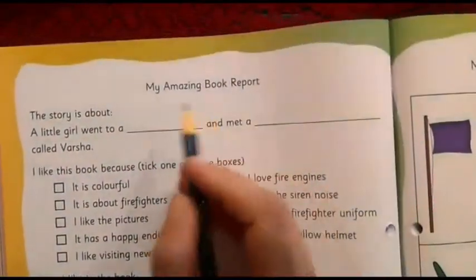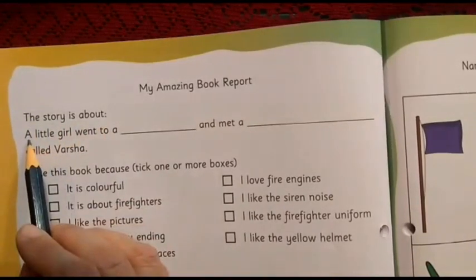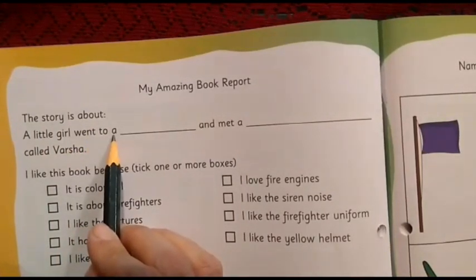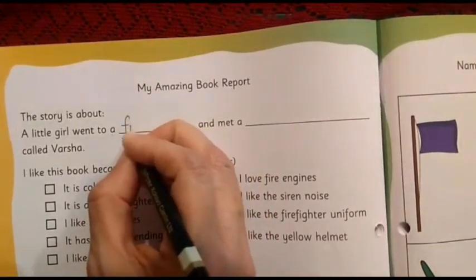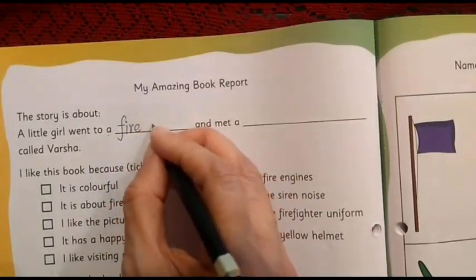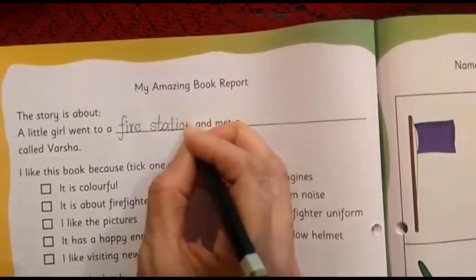Let's read the sentence: 'My amazing book report. The story is about a little girl went to a...' Where did she go? She went to a fire station. So here we are going to write 'fire', then we will leave a little space and write 'station'.